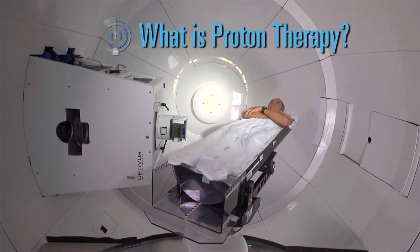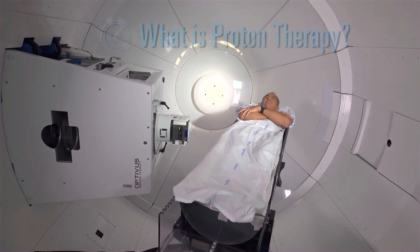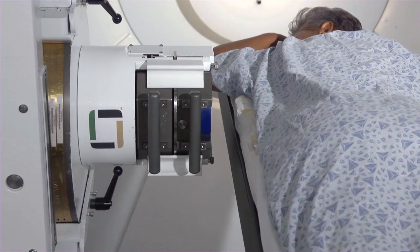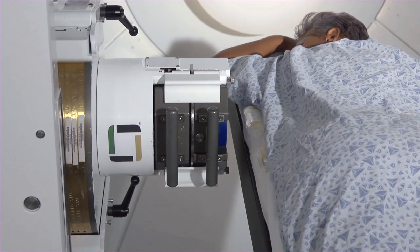What is proton therapy? Proton therapy is a type of radiation treatment that uses an external beam of radiation to kill cancerous cells.